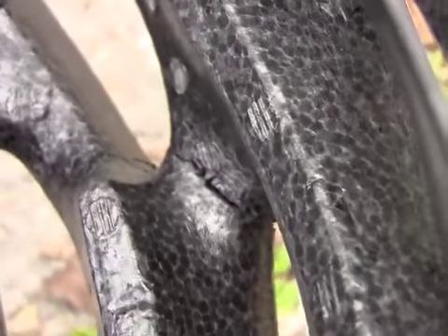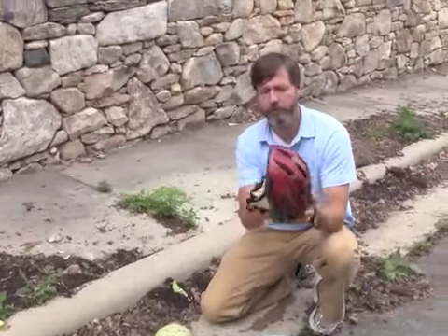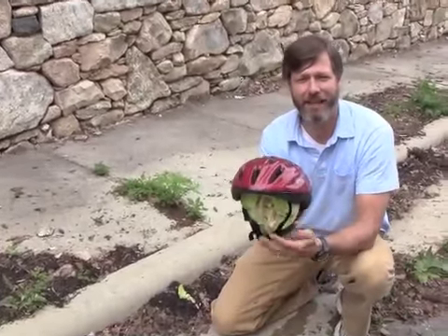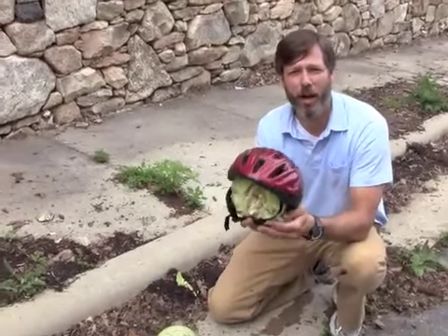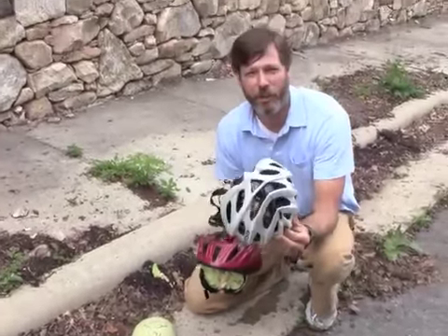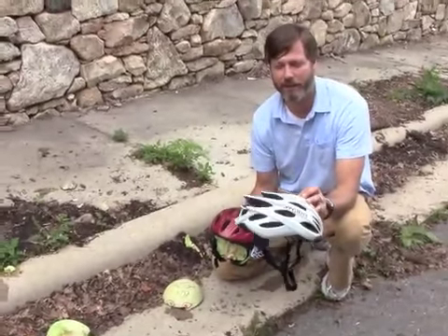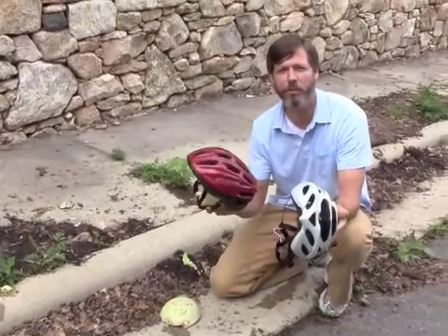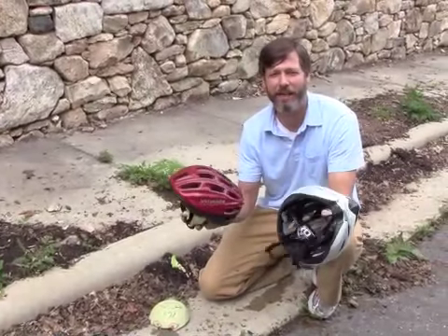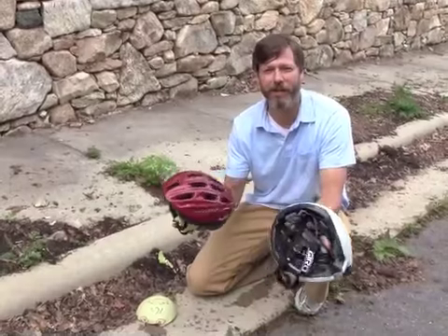And that's when you know it's time to get rid of the helmet. But you notice the melon, or the head, stayed inside this helmet because it was fit properly to the head — it was tight. I kept this one loose and you notice the helmet fell off the head on impact. So that just goes to show you that the most important aspect of your bike helmet is wearing it right and fitting it properly, not how much you spend on the helmet.